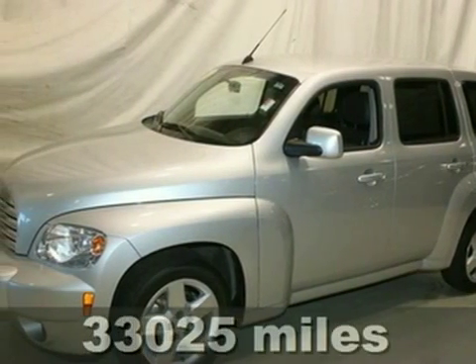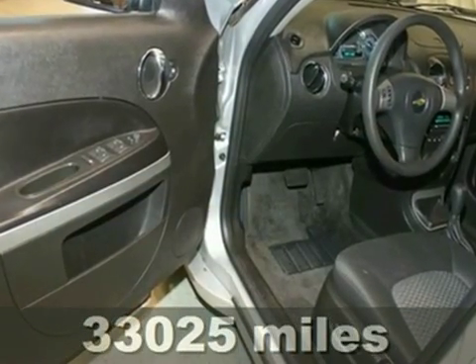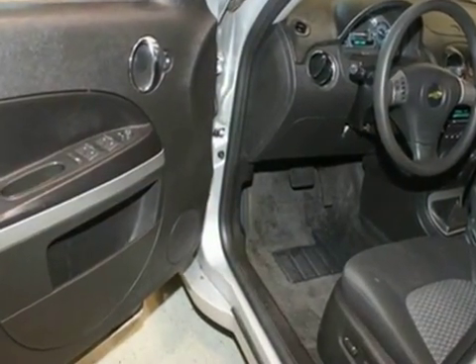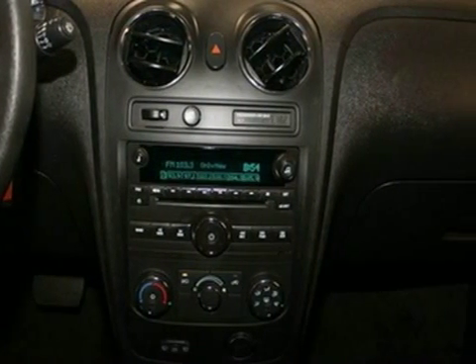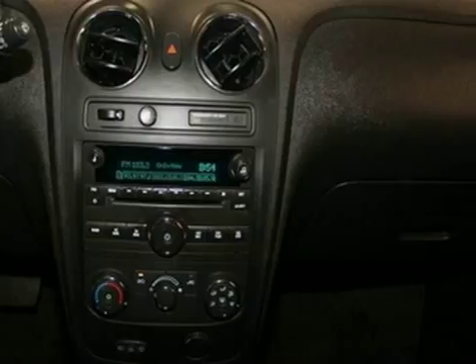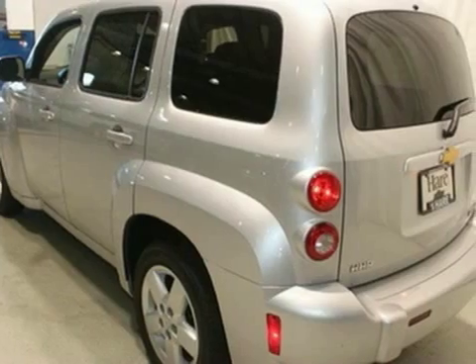Here's a 2011 Chevrolet HHR. OnStar telecommunications, dusk-sensing headlamps, a tire pressure monitor, steering wheel cruise controls, child safety locks, a post-collision safety system, and privacy glass all come standard in this fresh and fun-to-drive crossover SUV.